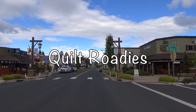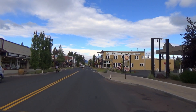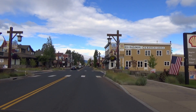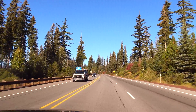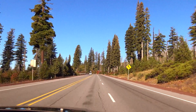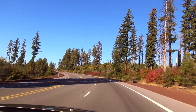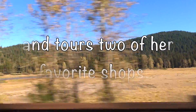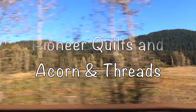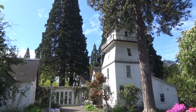Let's get started. The location of Pioneer Quilts in Portland, Oregon.